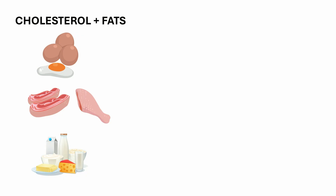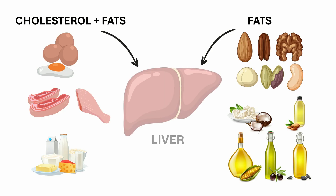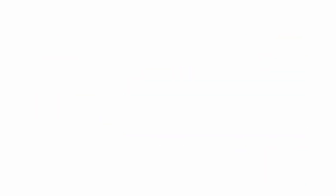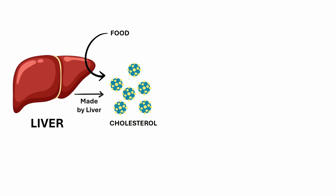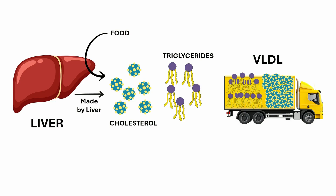When you eat cholesterol-containing foods like meat, eggs, or dairy, and foods containing fats or oils, both the cholesterol and the fat you consume eventually reach the liver. There, cholesterol from food and cholesterol made in the liver is packaged along with triglycerides into a carrier called VLDL. Think of VLDL as a delivery truck loaded with triglycerides and cholesterol. Triglycerides are a type of fat made from excess calories, whether from carbs, fats, or even belly fat.